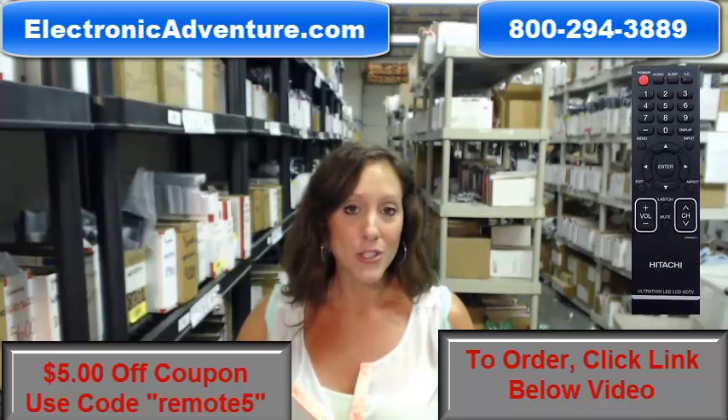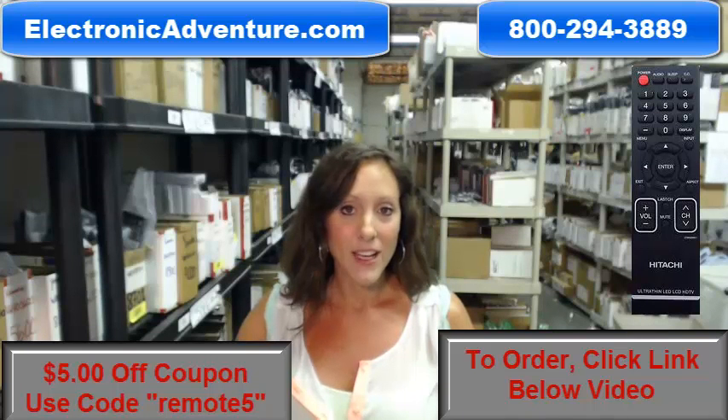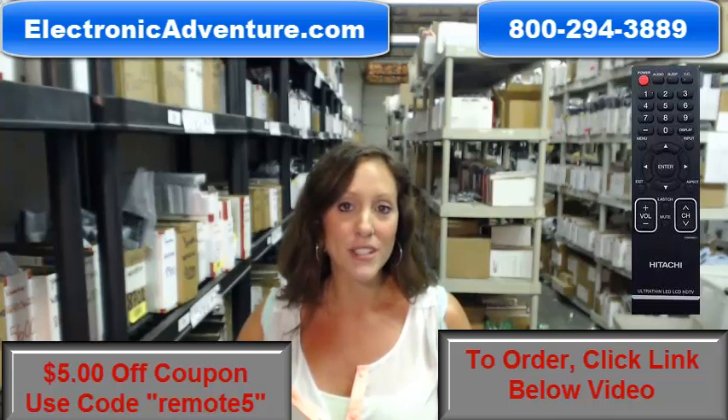So go ahead and purchase your new Hitachi remote today. You could save some money — enter the coupon code REMOTE5 at checkout. Click the link below to complete your transaction, or you can always call us toll-free and someone will be there to assist you. Thanks for shopping at ElectronicAdventure.com.